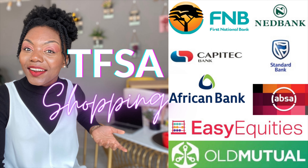Welcome back to Chat with Desa. Today we are shopping around for a tax-free savings account and we're going to be comparing different service providers and finding which one will actually give us the best return on our investment.